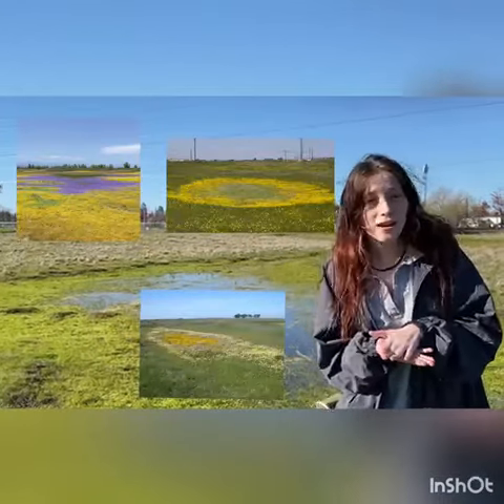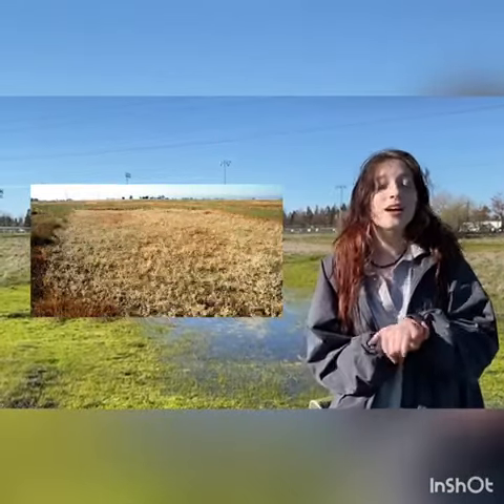Spring rolls around, beautiful flowers bloom here every year. And when it gets too hot, the flowers will die. They will leave seeds for the next season to bloom. When it is summer, the vernal pools are completely dry.